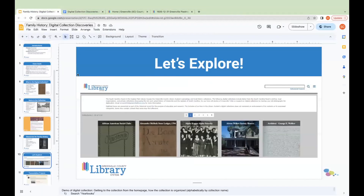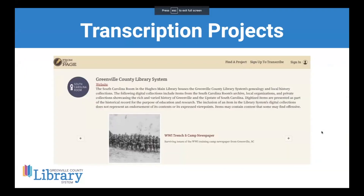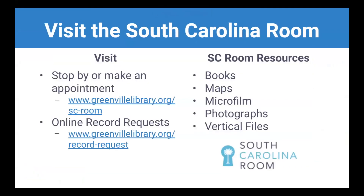We'd love for you to come visit the South Carolina Room. You don't need an appointment, but we recommend one if you'd like us to pull materials beforehand to make the most of your time. We also do online record requests for certain types of records, including news articles and obituaries. If you're not in Greenville or can't get to the South Carolina Room, we can still do some requests remotely. We have maps, microfilm for probate records, the Greenville News, and other newspapers — we're happy to show you how to access those if you visit.